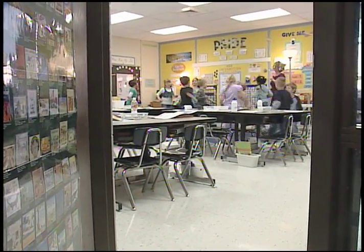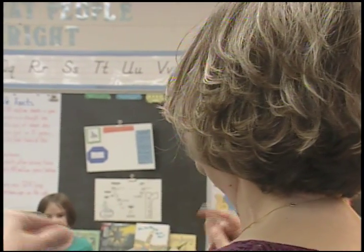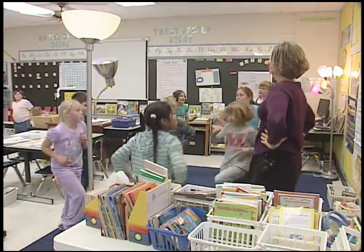This is how ABC for Fitness looks in a typical Independent School District classroom. The ABC stands for Activity Bursts in the Classroom. The point is to get kids out of their seats and up and moving.